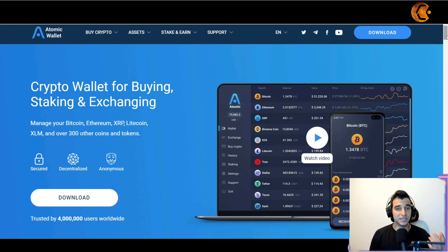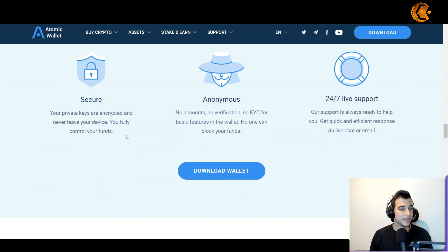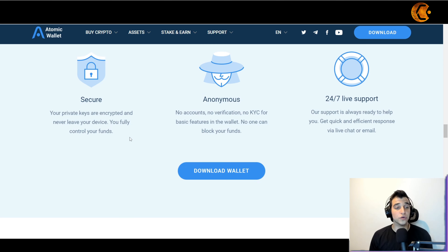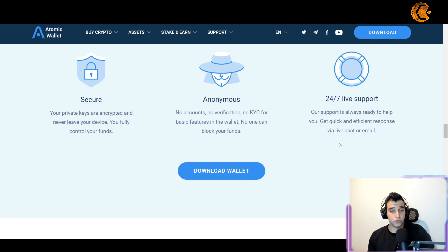If you want to learn more about their safety, scroll down on the website and you'll see that your private keys are encrypted and never leave your device — you are fully in control of your funds. There are no accounts, no verifications, no KYC for basic features, and no one can block your funds. That's the beauty of a decentralized wallet. Their support is 24/7 with live chat ready to help.